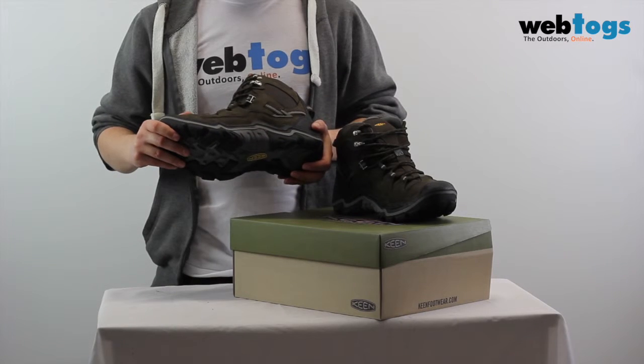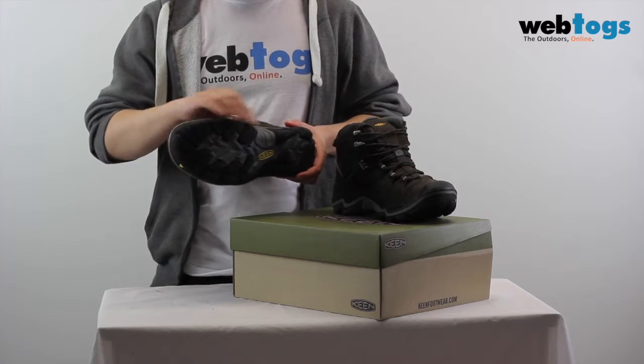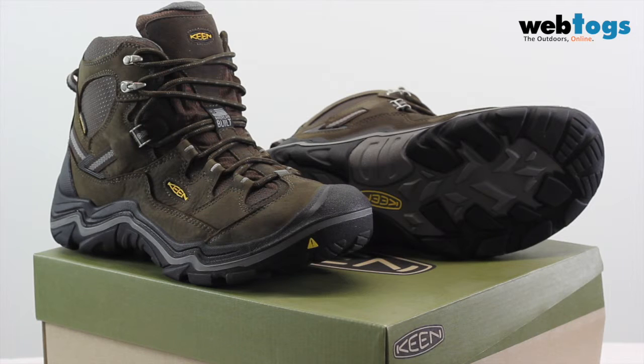The Keen Durand Mid waterproof boots also feature a dual compound rubber outsole which will maintain a steady grip wherever you walk. There you have the Keen Durand Mid waterproof hiking boots. Thank you for watching and we look forward to seeing you again soon.